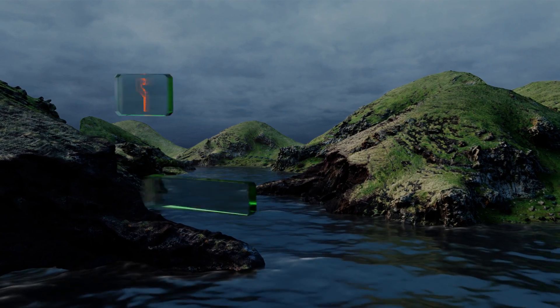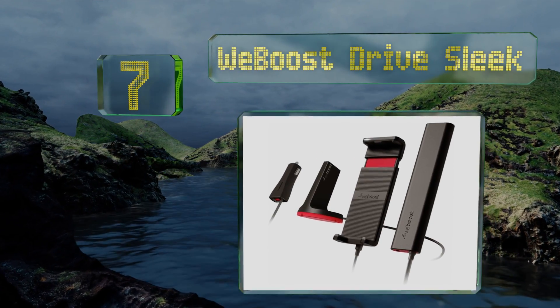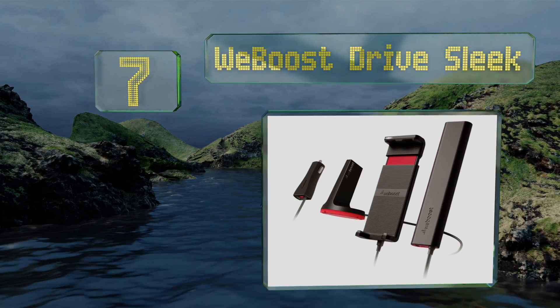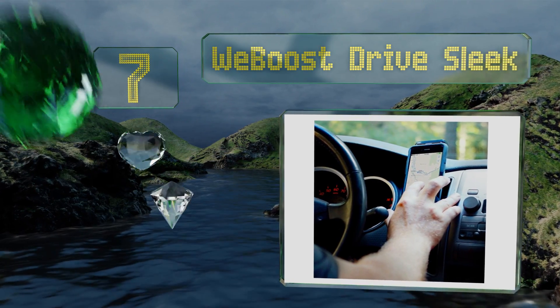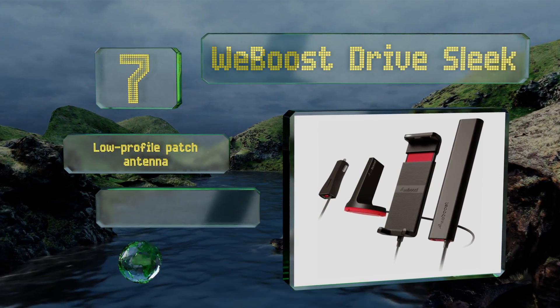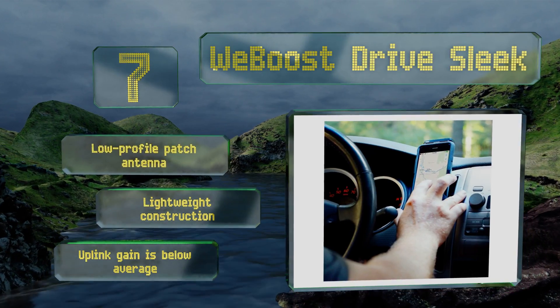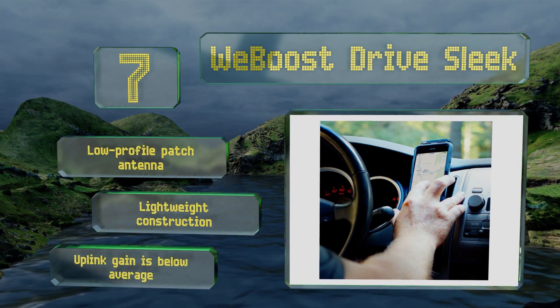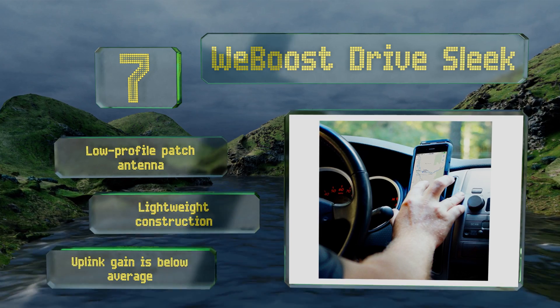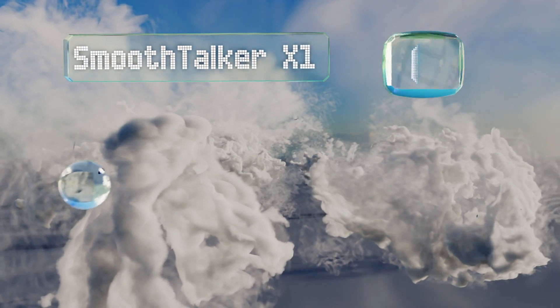Starting off our list at number seven, the weBoost Drive Sleek is a single-user device that transmits to your phone from its adjustable cradle, so you're sure to have the best reception when using it in hands-free mode. It amplifies 3G and 4G signals and comes with a two-year warranty. It includes a low-profile patch antenna and is a lightweight construction, but its uplink gain is below average.